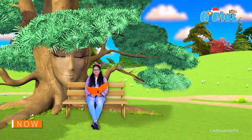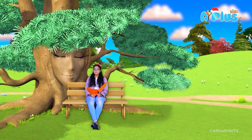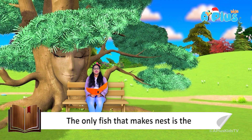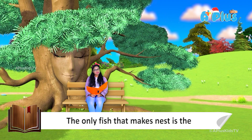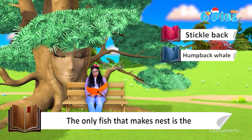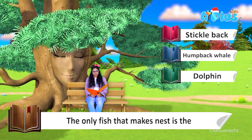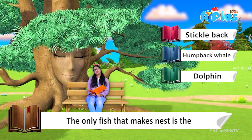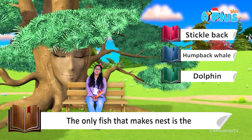That brings us to question number 3. The only fish that makes a nest is the — stickleback, humpback whale, or dolphin? I don't know these things about fish — no idea!